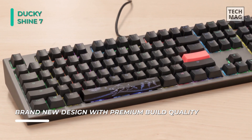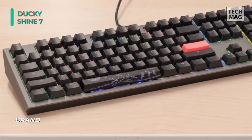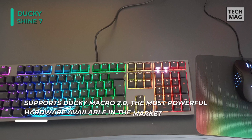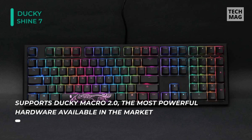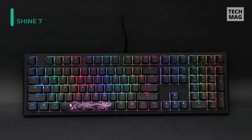The keyboard's settings are easily accessible without the need of its companion software. This includes customization for the RGB backlighting. There's no USB pass-through or dedicated media controls, but its premium build and sublime typing quality more than make up for it. All of the keyboard's settings can be accessed directly on the keyboard, as it has onboard software.